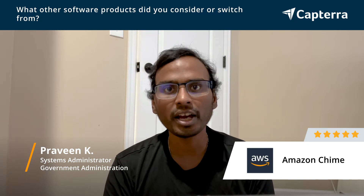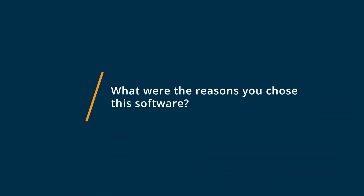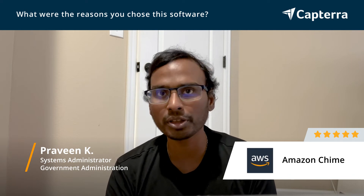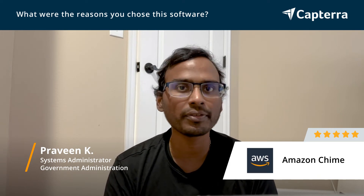Coming to Amazon Chime, we can build this on the cloud and the maintenance cost is also very low. There were various issues when we were using Cisco WebEx — we needed to upgrade for security patches, and sometimes it slows down or freezes. All these are huge disadvantages with Cisco WebEx. But with Amazon Chime, it's reliable, faster, and you won't have any network latency issues because everything is on the cloud.